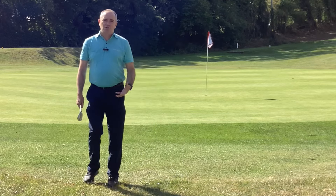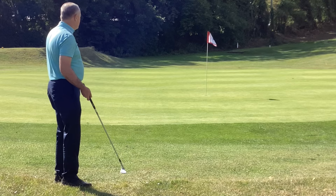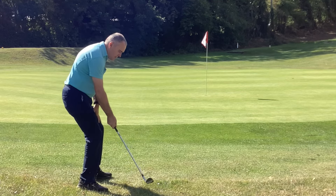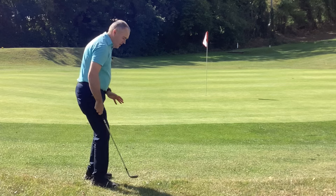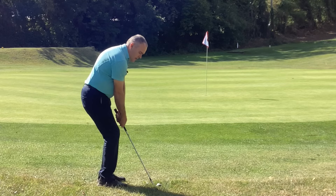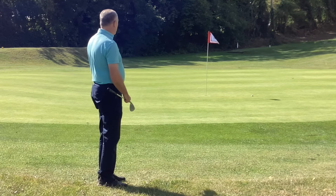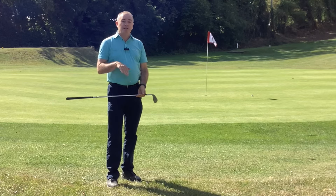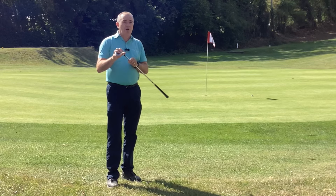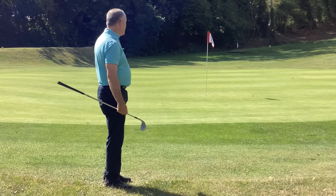It's a shot you've got to practice. From this lie I'll take three — the lie dictates what I can do. If I get up and down in two, that's a bonus. Playing off my back foot slightly, leaning a little bit forwards, I want that club to go up and come down to pop onto the green. That came out as well as I'd like — I've ended up about four and a half feet underneath the hole. Play it slightly back in your stance, don't be scared to use a bit of loft, and let that club reach the bottom of the ball. Happy with that result.